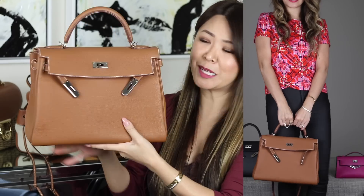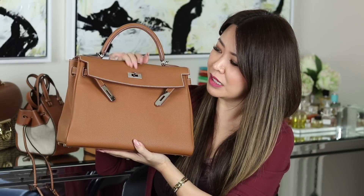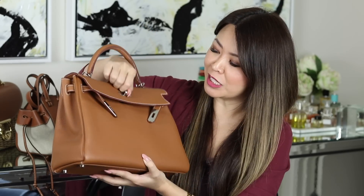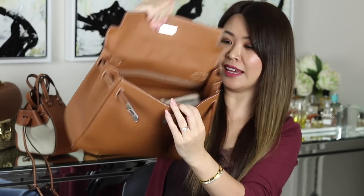Of course all Kellys come with a shoulder strap. I love the palladium and gold together because it makes it a little more casual. People love Hermes Gold so much — I've seen people get gold in a Kelly, gold in a Birkin, gold in an Evelyn, gold in a Garden Party. In my personal opinion, Hermes does the best tan out of all the brands, and that's why I have another gold.